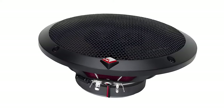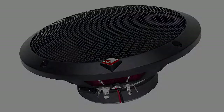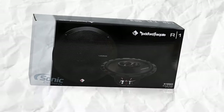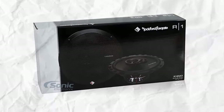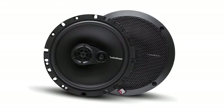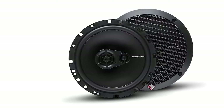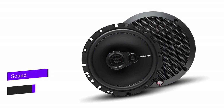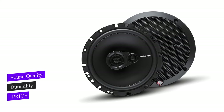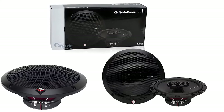These speakers might not shine as much with a low-powered factory head unit. For optimal performance, pair them with a head unit or amplifier that comes close to the 45-watt power rating. Sure, there are pricier options out there, but the R165X3 speakers strike a sweet spot between sound quality, durability, and price. They might not be the fanciest, but they get the job done without breaking the bank.